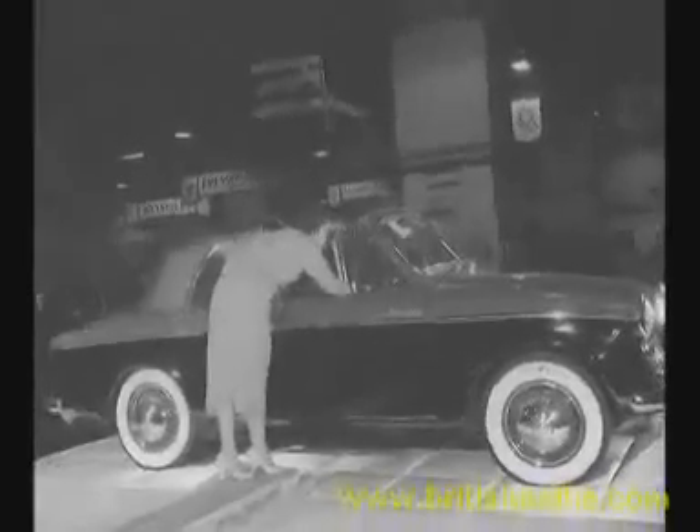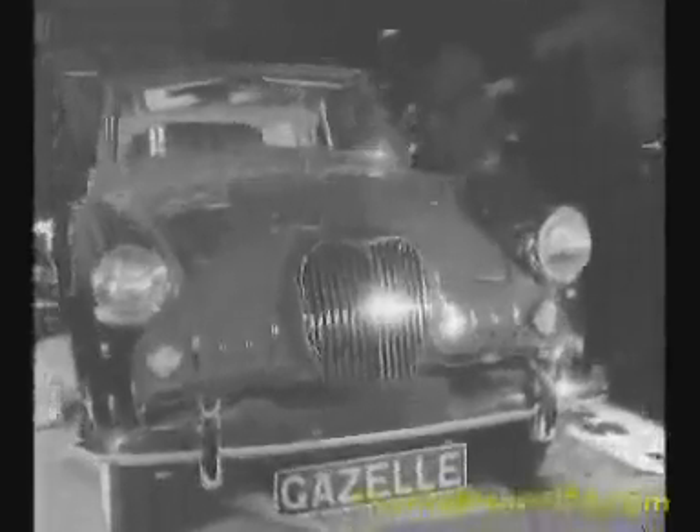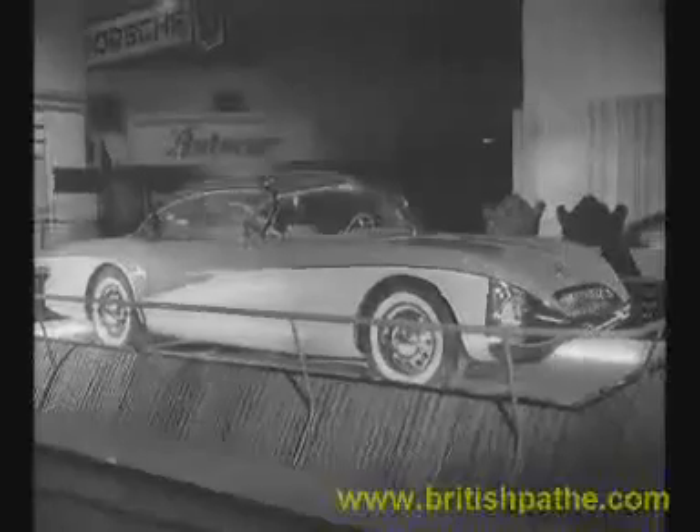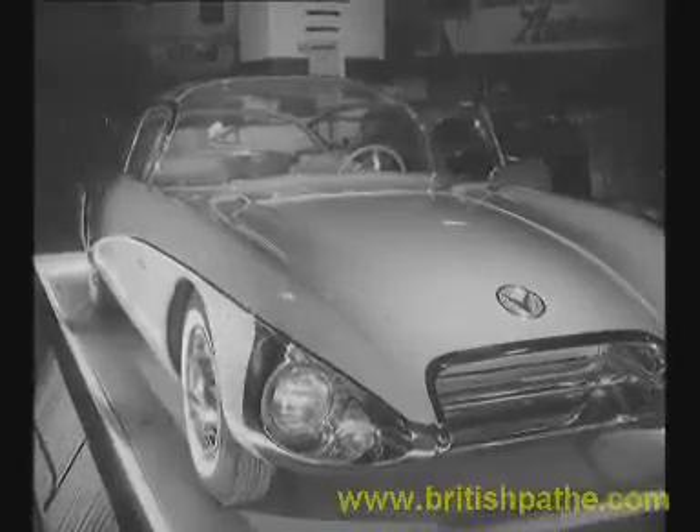The Singer Gazelle is closely related to its stable companions, the Hillman Minx and Sunbeam Rapier. From America comes the Buick Centurion, a very opulent-looking car, at present for display only — the makers don't even hint at the price. It has everything, except, oddly enough, a steering column. The steering is remote-controlled.